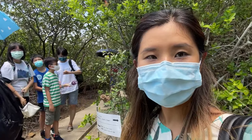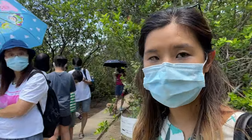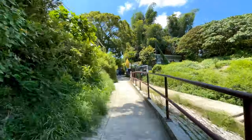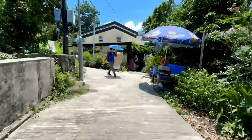We are waiting to go into the salt pan. They have a capacity restriction, so we're just waiting to be let in, which is great. They only open about five sessions per day, so you have to time it.